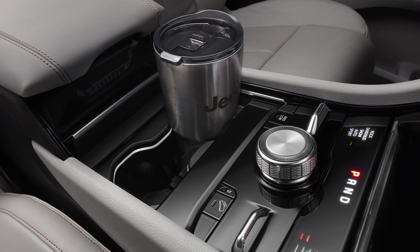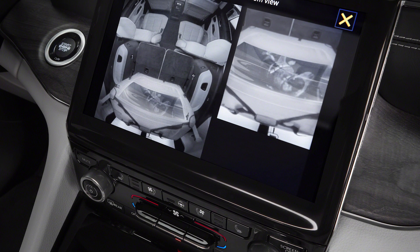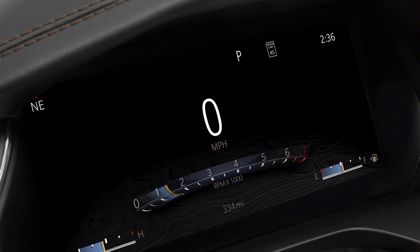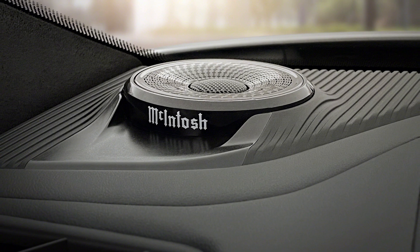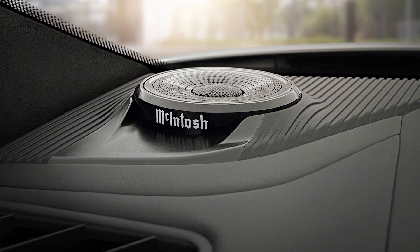Like so many new luxury vehicles, the focus is on fewer buttons. The keys are a 10.1-inch screen for the Uconnect 5 infotainment system and a large 10.25-inch digital instrumentation cluster. The crowning feature? It's going to be the 960-watt 19-speaker McIntosh sound system.